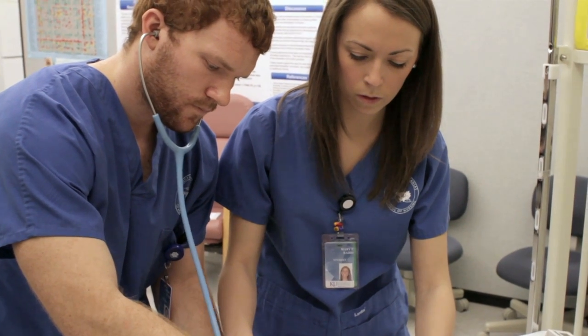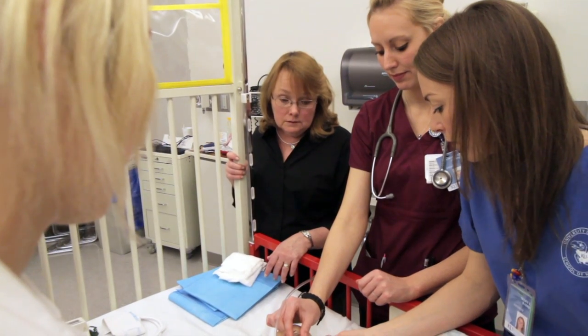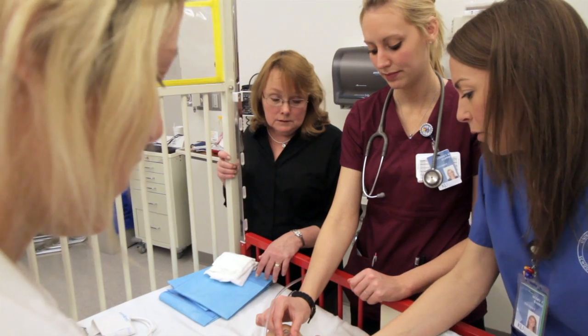In every simulation we kind of team together and say, all right, plan of attack. And not knowing that the baby's going to seize, or going into simulation not knowing what exactly is going to happen, you still go in with the plan of: we need to introduce ourselves, we need to assess this infant, and then go from there with what happens.